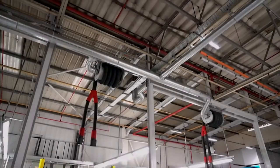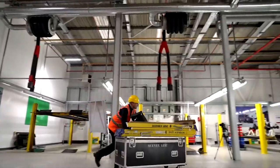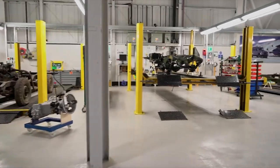Jaguar Land Rover Classic Works is celebrating its 70th anniversary in a cool way. 70 years — wow, they're old. They're restoring one of the two Series 1 prototypes that was released to the public. The truck was hidden in a field for the last 20 years, which obviously means this thing is going to need some serious work to get to where it needs to be.